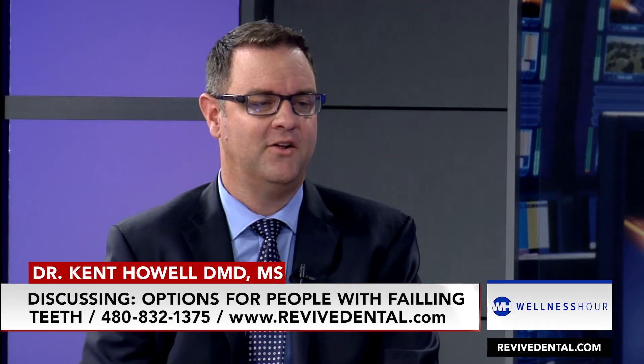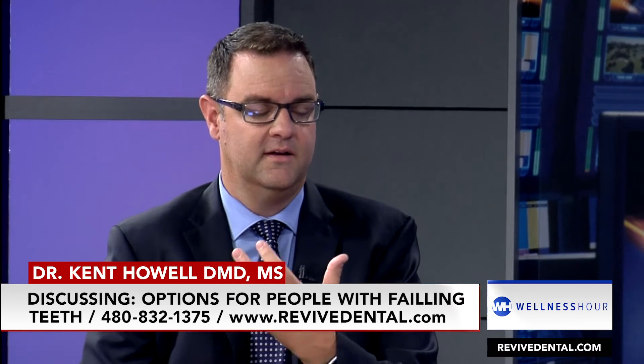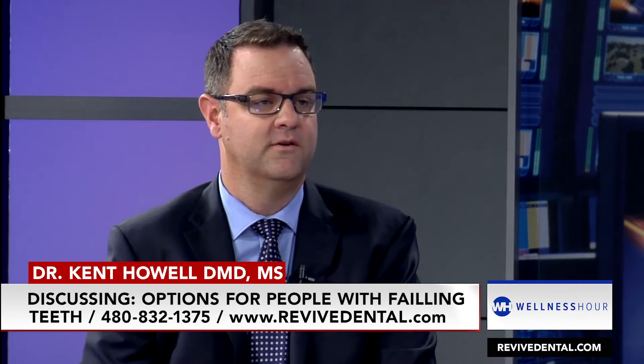Is the future no more dentures? The future is no more dentures. With technology and with the dental implants that we have today and the CAD-CAM technology we have, we don't need to do it.